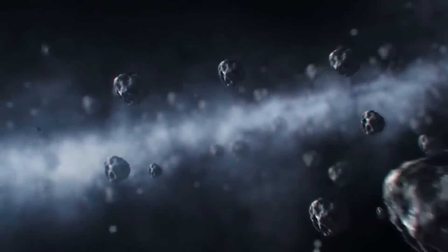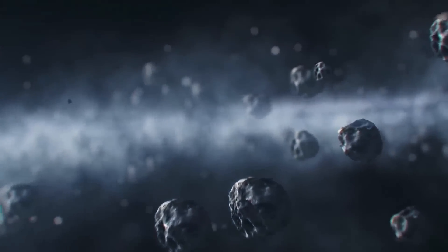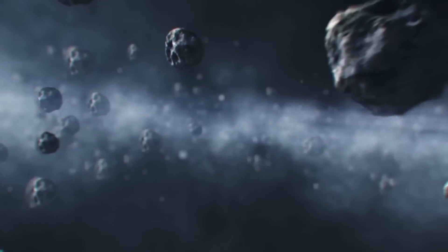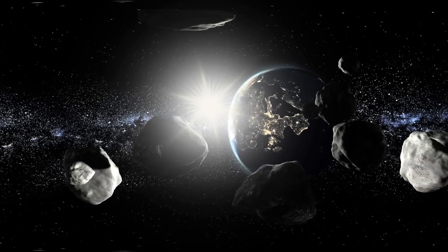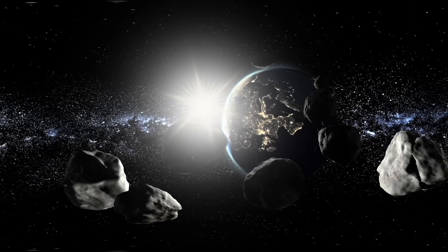NASA has just sent their DART spacecraft up into space. DART stands for Double Asteroid Redirection Test, and it's set to crash into an asteroid on purpose, all in the name of research. DART was sent up in a SpaceX Falcon 9 rocket from Vandenberg Space Force Base in California.